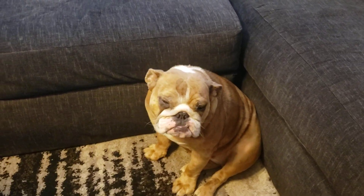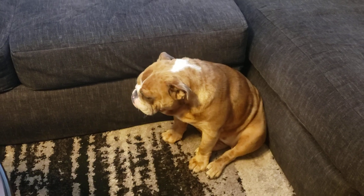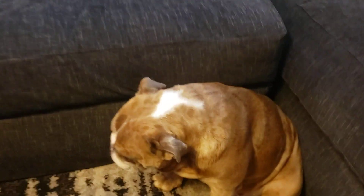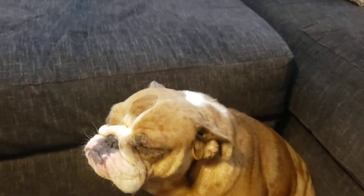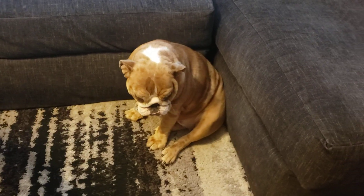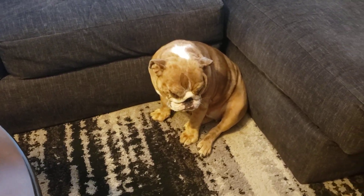I called the vet but it was on Labor Day so the vet wasn't open. Her eye was really, really bothering her. She's one of them dogs that has a lot of hair around her eyes, and when she wakes up in the morning she gets a lot of junk by her eyes — but this time was different. Her eye was bothering her really bad.